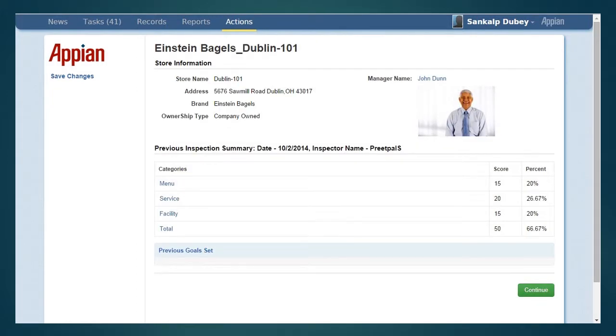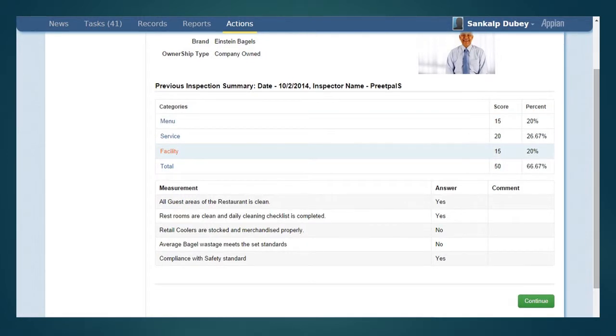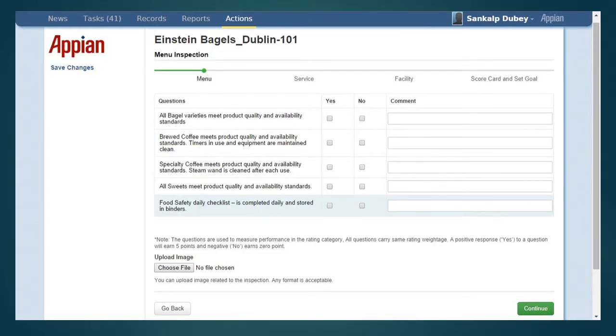The user is then presented with information about that store including the previous inspection summary. The user can click on any category and check the detailed inspection summary about the category. Once the user clicks continue, he can enter the inspection information in four steps.